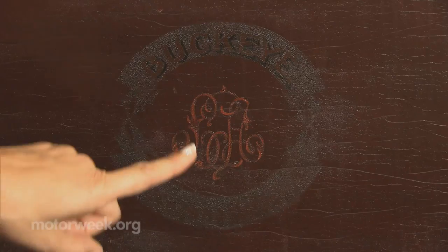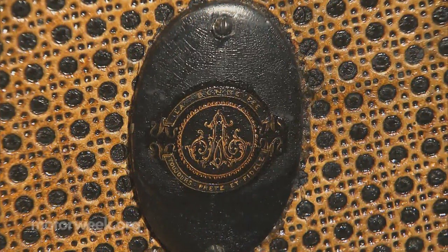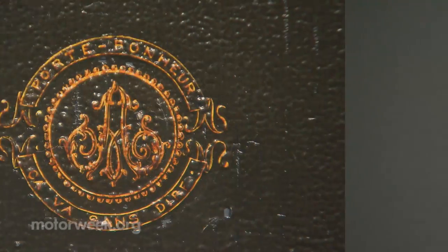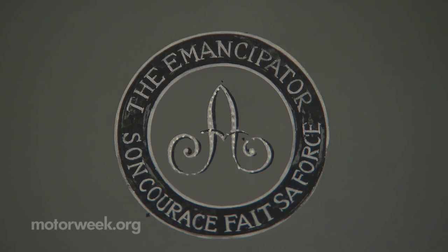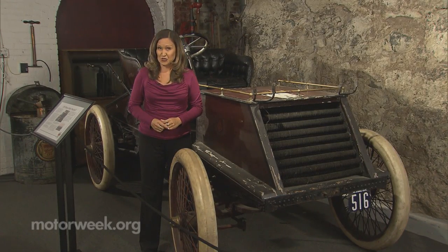Something most people don't notice is that the Andersons' monogram is painted on each and every car, along with a nickname. Some say it represents the qualities of that particular car, but others believe that since the Andersons didn't have any children, naming each car was like naming one of their children.